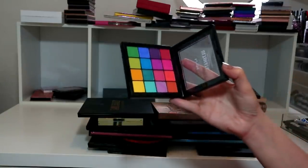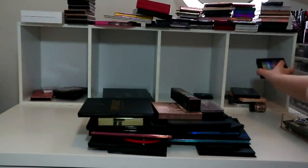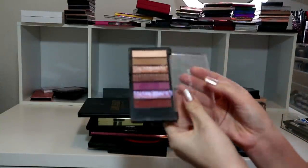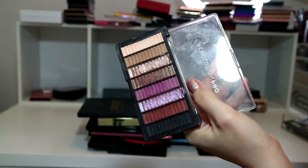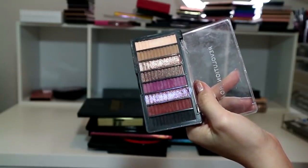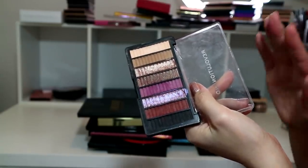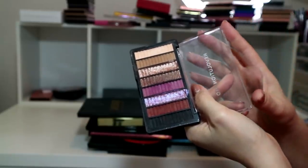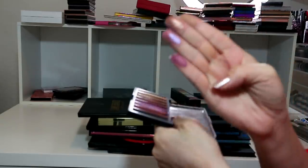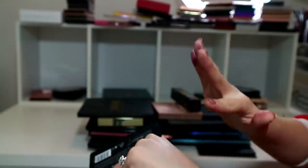I kind of want to keep it in case I do a full-face NYX video because it's the only NYX eyeshadow palette I have. Revolution Pro Supreme Eyeshadow Palette in Allure - when Revolution Pro first launched I went out and bought a lot of it. I tested it and this palette is such, such, such good quality for a drugstore eyeshadow palette. Trust me - when you work with this on the eyes it's really nice.